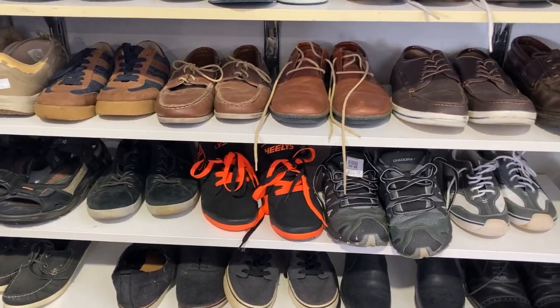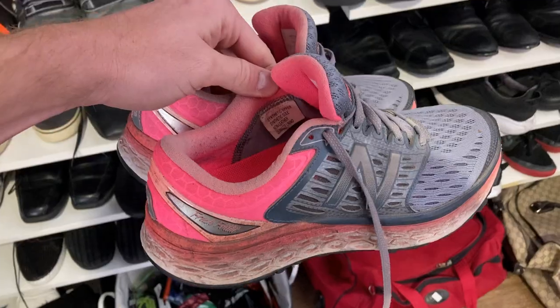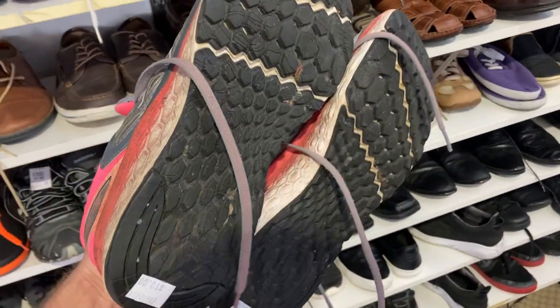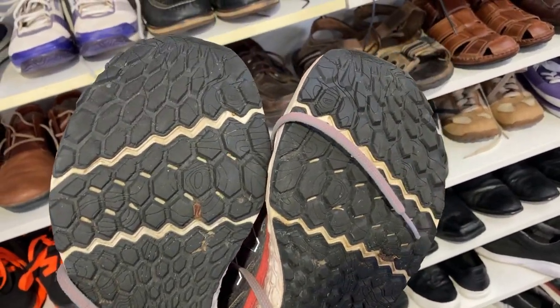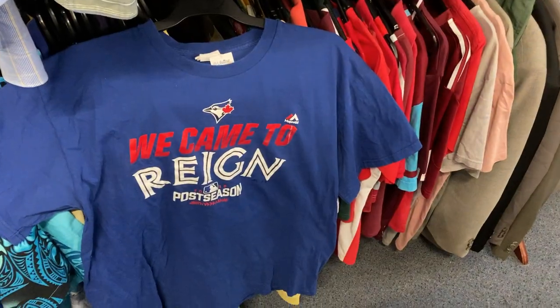Jumped into my natural habitat and started looking at the shoe section. I've been able to come away with these New Balance pink and gray Fresh Foams — they'll do with a bit of a clean, but really good soles, and only a ten dollar spend. I quickly grabbed those ones.